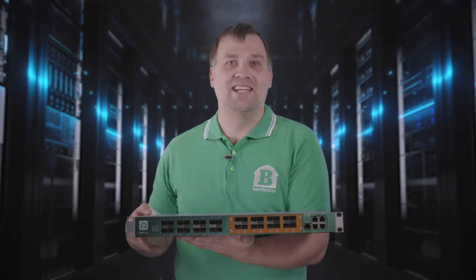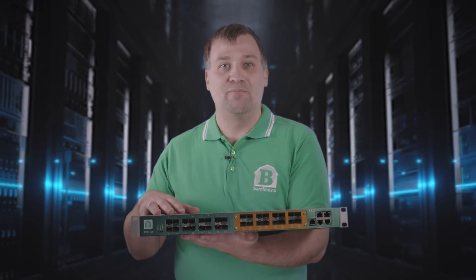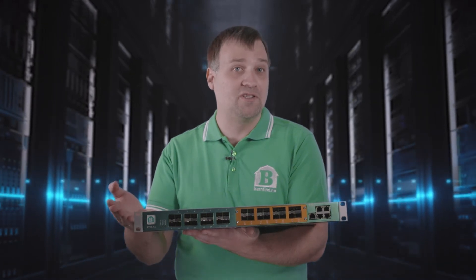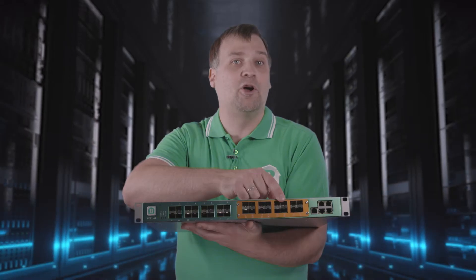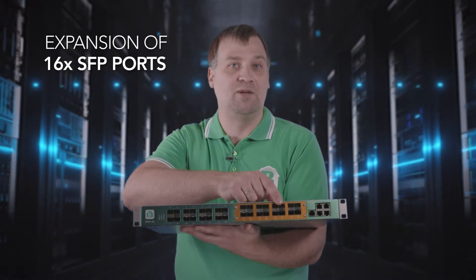Internally, this unit has a capacity of up to 32 inputs and outputs. The base product has 16 high-speed SFP ports, where you can insert fiber optical modules or small compact converters. At the right side, there is an expansion slot. The first available upgrade option is the addition of 16 more high-speed SFP ports.